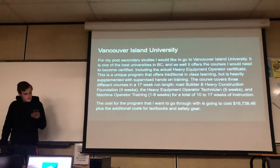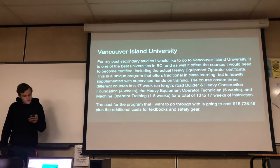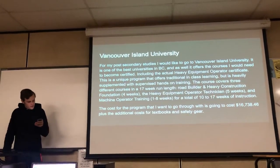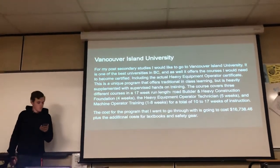One of the schools I want to go to is VIU, or Vancouver Island University. It's one of the best universities in BC for what I want to do, and it offers the courses I would need to become certified to run machinery.